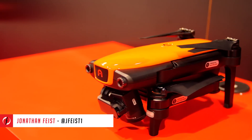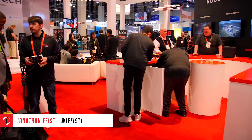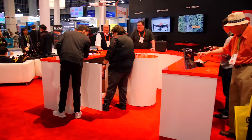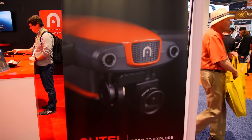Hey guys, Jonathan Feist here for DroneRush.com. We're at CES 2018 in Las Vegas. This morning we had a quick chat with Autel Robotics. They surprised us with a new little drone called Evo. Let's check it out.